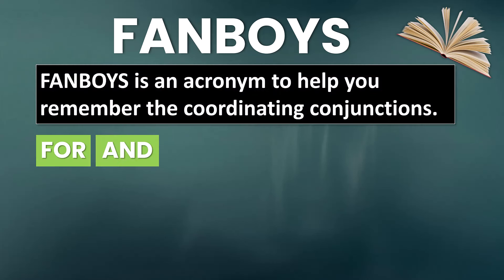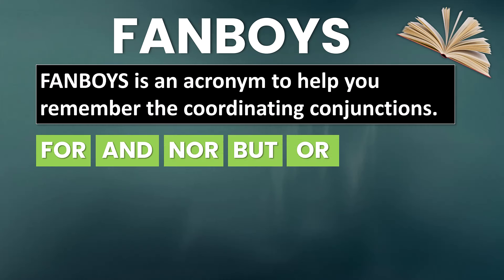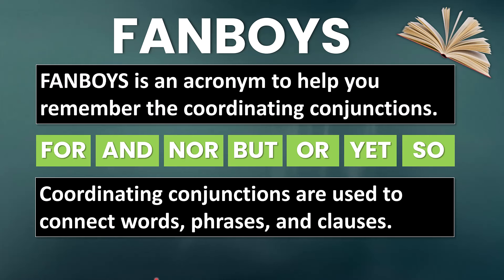The seven coordinating conjunctions are: for, and, nor, but, or, yet, and so. So if you can remember the term FANBOYS, you can remember the coordinating conjunctions. Coordinating conjunctions are used to connect words, phrases, and clauses.